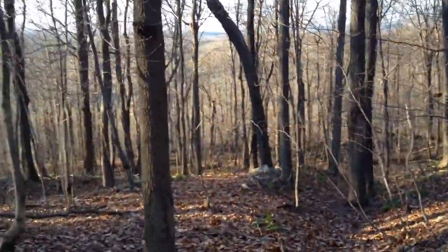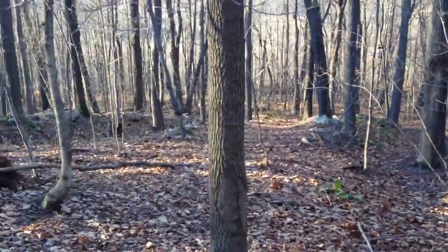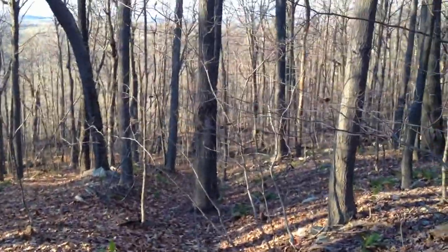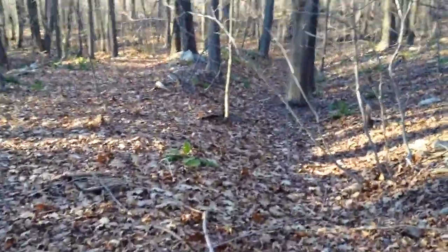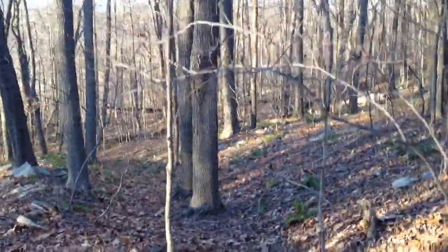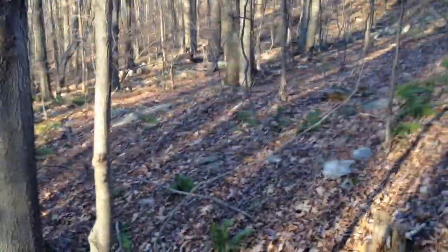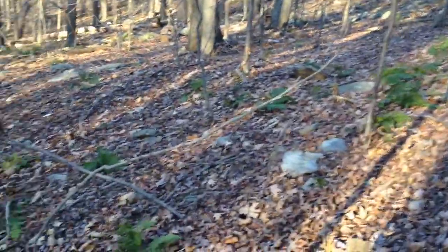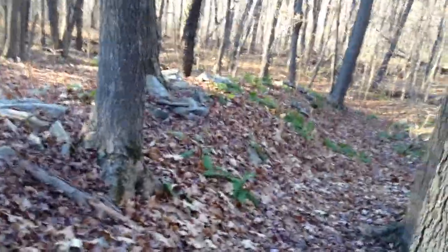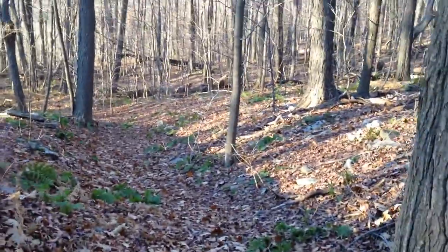I'm assuming this is the spot right here where the ruts go down. Seems like there's two trails. There's some trees growing in the middle of the road here.